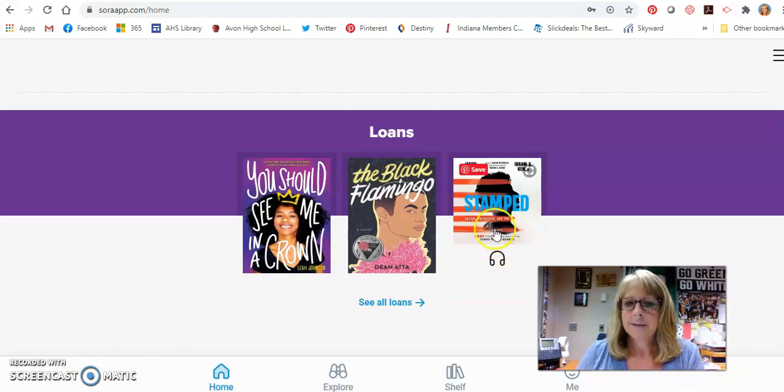This Stamped book is excellent, by the way. And then you've got your ebooks as well — you can read these on your computers, you can read them on your app on your phone, and if you have a Kindle, you can read it that way as well. These are some of the ways we're going to get books to you this year. We hope that you bear with us as we're trying all these new things, and we're looking forward to seeing you in the library. Thank you.